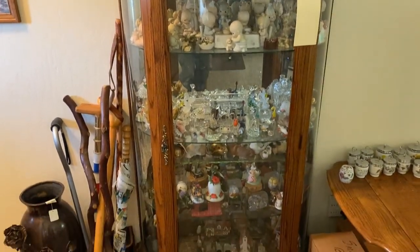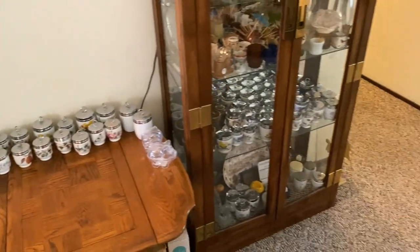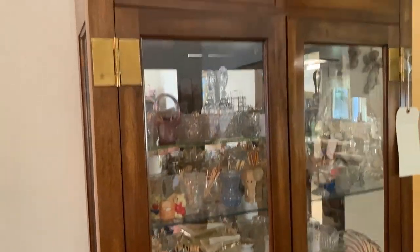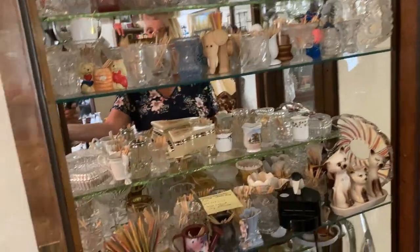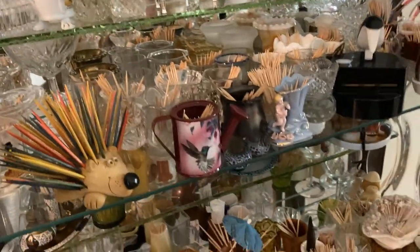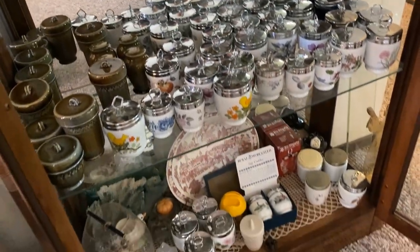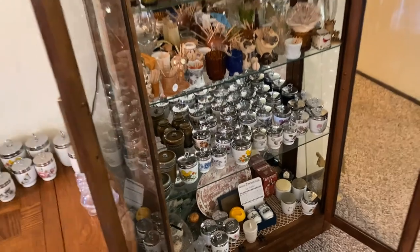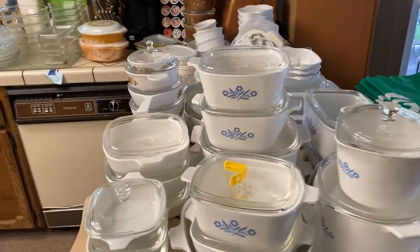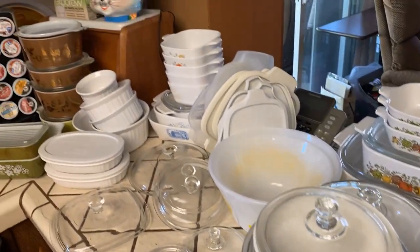There is a curved glass oak tiger oak display cabinet and egg coddlers, plus a large collection of toothpick holders. This is just a sampling of the toothpick holders — and more egg coddlers as well.